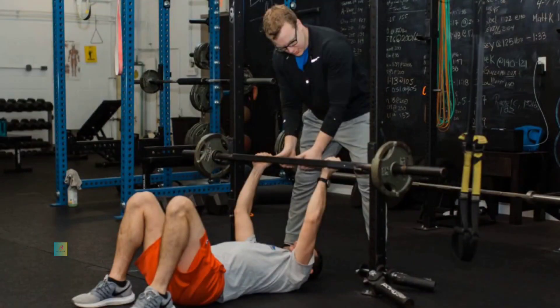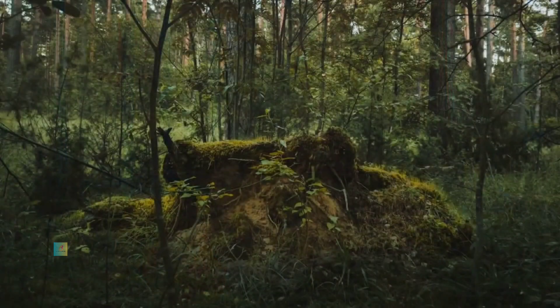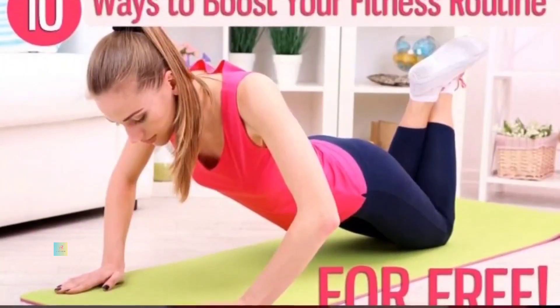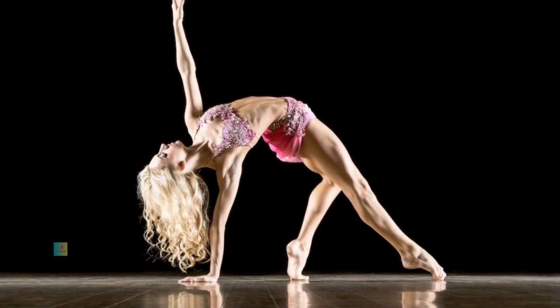Consistency: Consistency is key to seeing progress. Strive to exercise most days of the week, gradually increasing intensity and duration as your fitness improves. Listen to your body and make adjustments to avoid overexertion or injury.